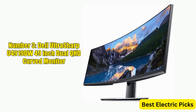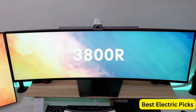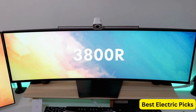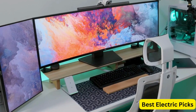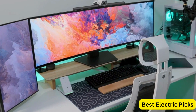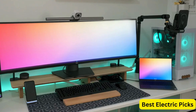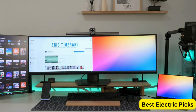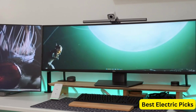Number 3: Dell UltraSharp U4919DW 49-Inch Dual QHD Curved Monitor. The Dell UltraSharp U4919DW is a high-end monitor designed for professionals who require a large screen for their work. The monitor features a dual QHD resolution of 5120 x 1440 pixels, with an 8 ms response time and a 60 Hz refresh rate. The U4919DW also includes multiple connectivity options, including two HDMI ports, one DisplayPort, five USB downstream ports, two USB 3.0 upstream ports, and one USB Type-C port, allowing you to connect multiple devices and peripherals.